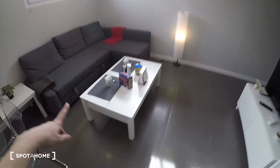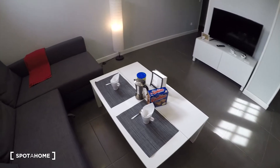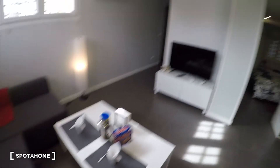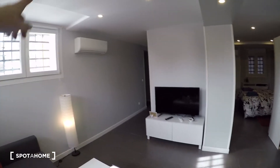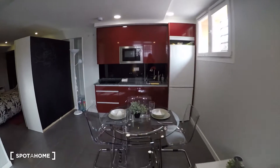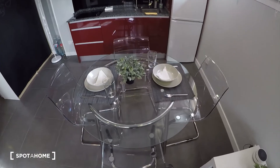We have a small table here, perfect for eating. You see, for decoration they have prepared some mugs, cookies, and a coffee maker. In that side, we have the TV with furniture, some cabinets, and we have the AC over there. And then on this side, we have the kitchen. First, we have this beautiful table with a bunch of chairs.